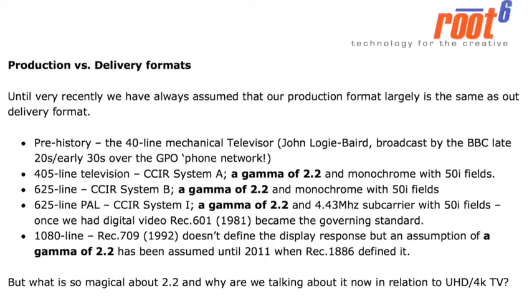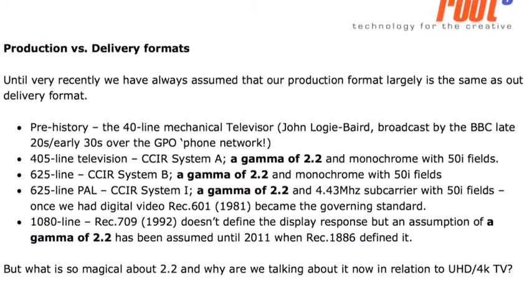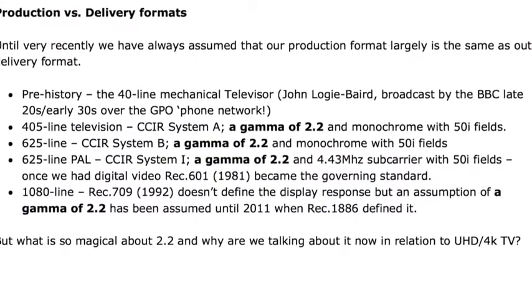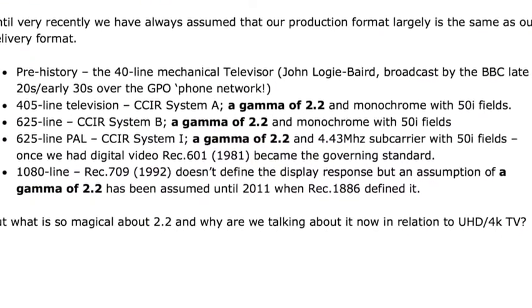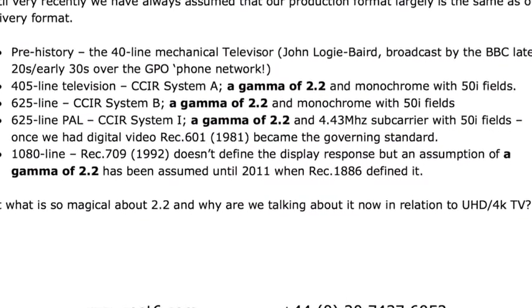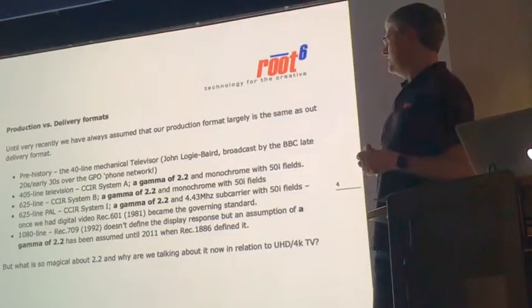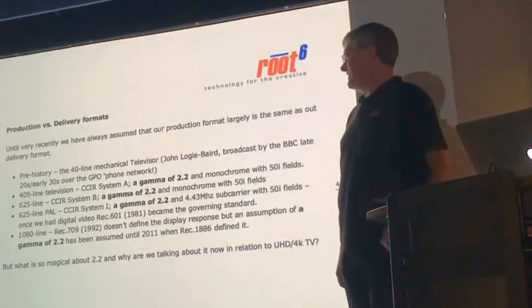A production/delivery format summary: pre-war mechanical television, then 405-line television just pre- and post-WWII — CCIR System A with a gamma of 2.2, monochrome only, 50 interlaced fields. By the 50s, CCIR System B: gamma 2.2, monochrome 50i, but higher resolution. Late 60s: 625-line PAL, CCIR System I, gamma 2.2, with a 4.43 MHz subcarrier. By the 80s we called it Rec.601 — the standard governing digital video. Then in the 90s, Rec.709 defines our current HD video world, again assumed gamma of 2.2. It wasn't until 2011 that Rec.1886 actually defined the gamma for HD television.